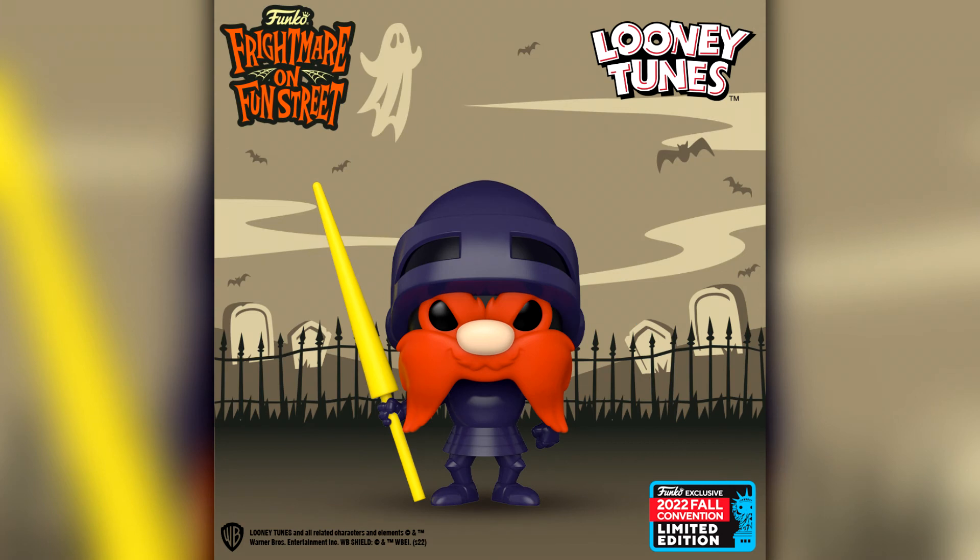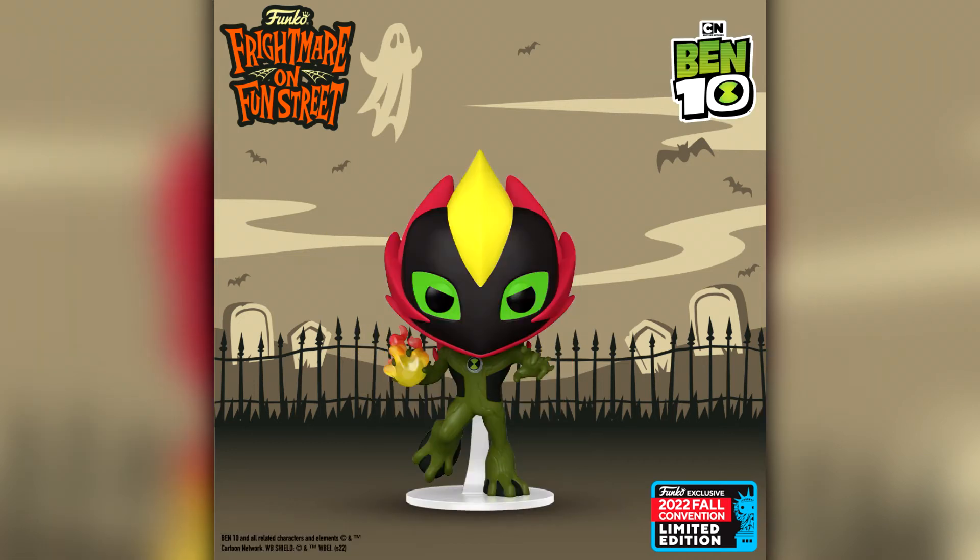Then we have Yosemite Sam as Black Knight from the Looney Tunes. I don't really collect these pops but I think this one does look pretty cool — you've essentially got all that hair sticking out of the knight's helmet. And for all you Ben 10 fans, a lot of people have been requesting more Ben 10 Funko Pops — this is Ben 10 Alien Force Swampfire. I never watched Ben 10, it was really after my time, but it is still a pretty cool looking pop.